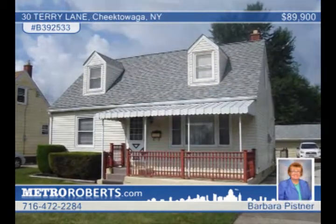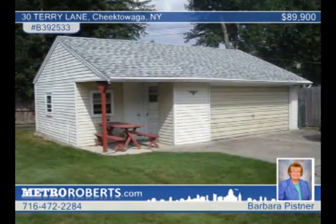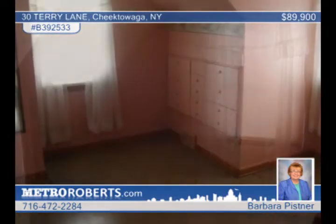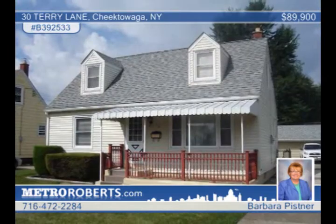Don't miss this lovely updated four-bedroom Cape Cod in Cheektowaga. A covered front porch welcomes you as you enter through newer steel entry doors. Other updates include the new roof, replacement windows, garage roof, wall-to-wall carpet, and so much more. A workshop is attached to the garage. Appliances are negotiable. Set up a tour with Barbara Pistner.